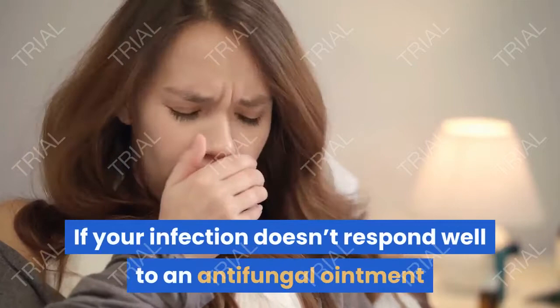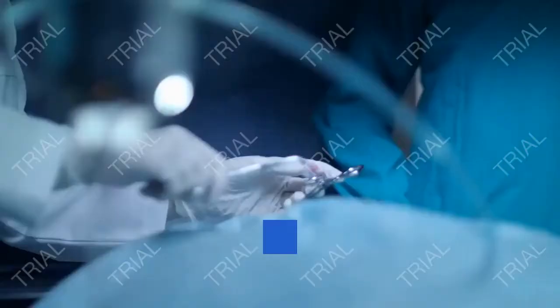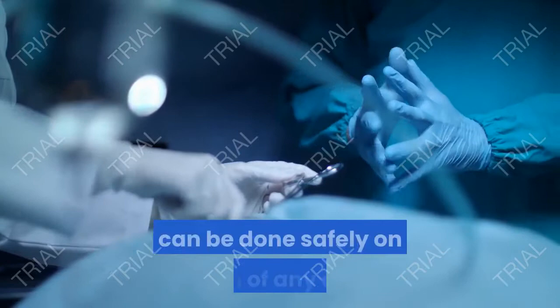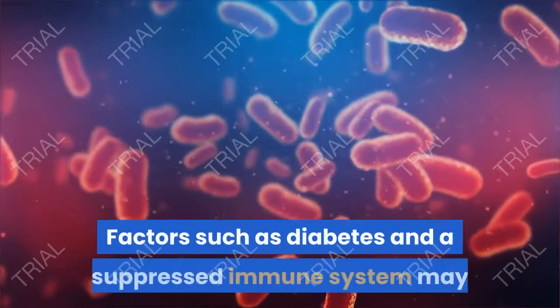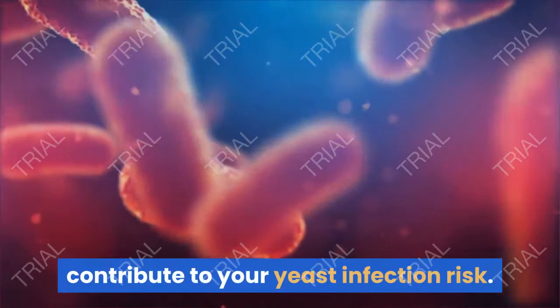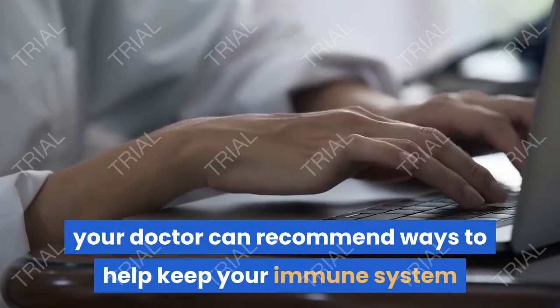If your infection doesn't respond well to an antifungal ointment and you are uncircumcised, you may be advised to have a circumcision. Though this surgical procedure is typically done on infants, it can be done safely on a man of any age. Along with using the medicated cream, you should also practice good hygiene to help clear up any lingering infection. Factors such as diabetes and a suppressed immune system may contribute to your yeast infection risk. Work with your healthcare providers to make sure your blood sugar levels are well controlled, and if you have a suppressed immune system, your doctor can recommend ways to help keep your immune system as healthy as possible.